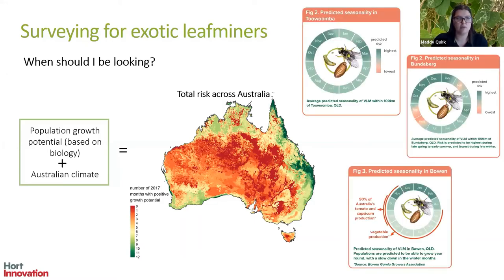Looking at models for Toowoomba, Bundaberg and Bowen, risk is predicted to be high year round. In Toowoomba, highest risk periods for Liriomyza sativae are predicted to be late spring to early summer and late summer to early autumn. In Bundaberg, risk is predicted to be highest in late spring to mid-summer and lowest in winter and peak summer. In Bowen, risk is predicted to be high year round with peaks over the summer period, indicated by darker green.